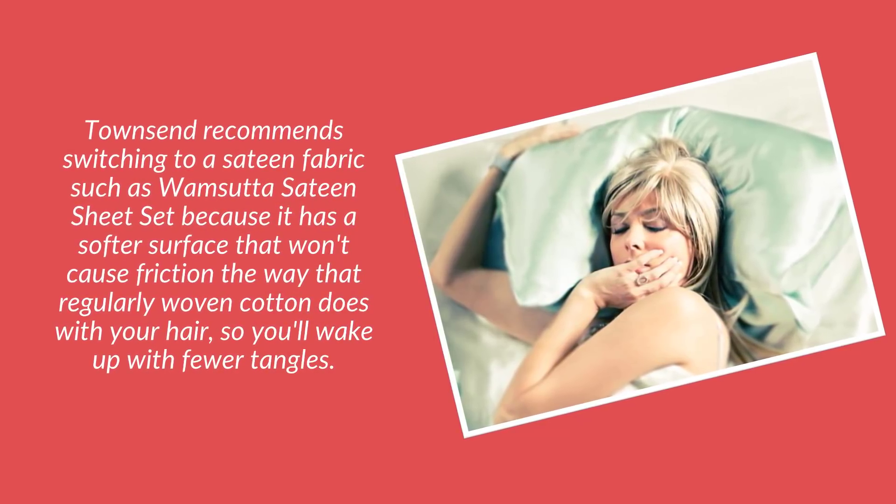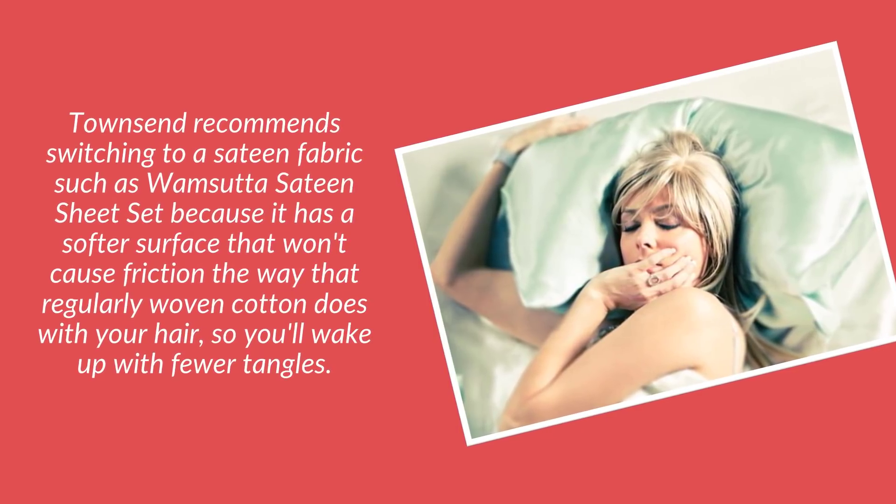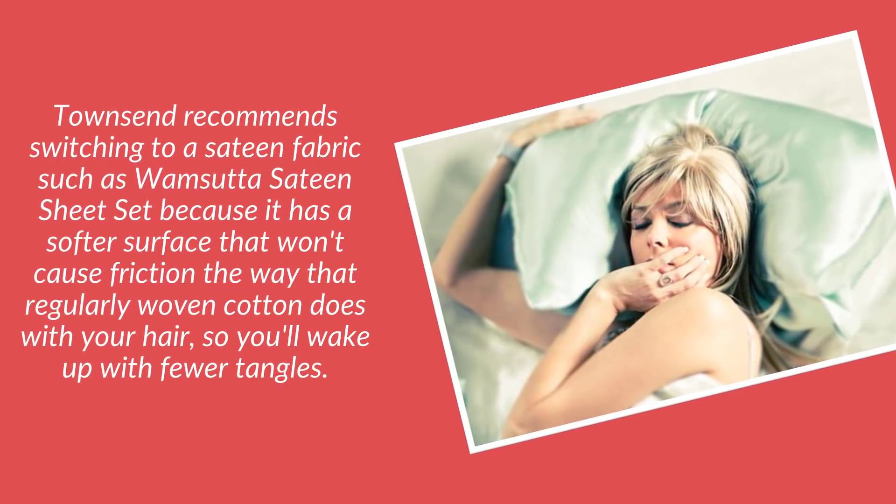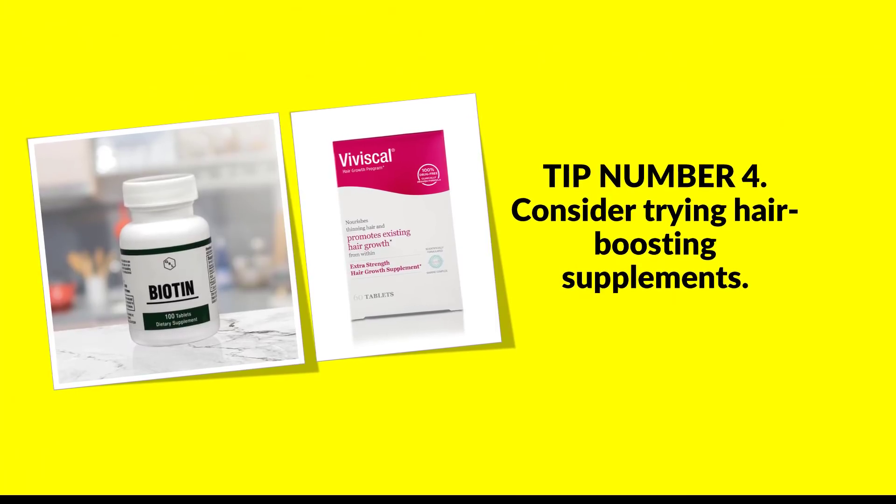Tip number three: ditch your cotton pillowcase. Townsend recommends switching to a satin fabric, such as a warm satin sheet set, because it has a softer surface that won't cause friction the way that regularly woven cotton does with your hair, so you'll wake up with fewer tangles.